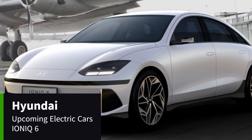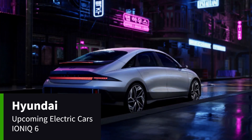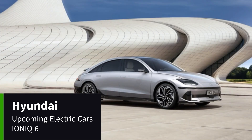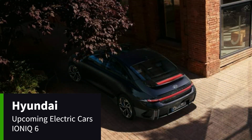The Ioniq 6 is equipped with 338 miles of range, 800-volt ultra-fast charging, and support for up to 220 kilowatts at a DC ultra-fast charging station. It comes with a 77.4-kilowatt-hour battery, four-wheel drive, digital side mirrors, and eco-leather for the seats. You can also use the Blue Link application to program a charging time to suit your needs.